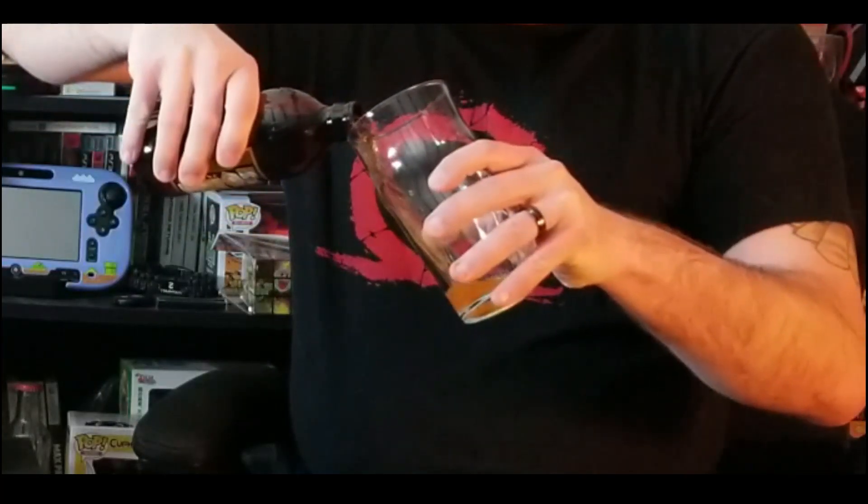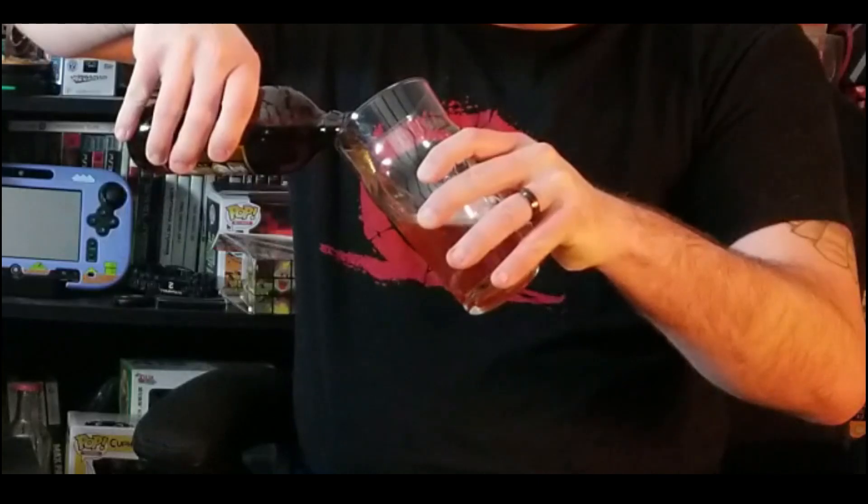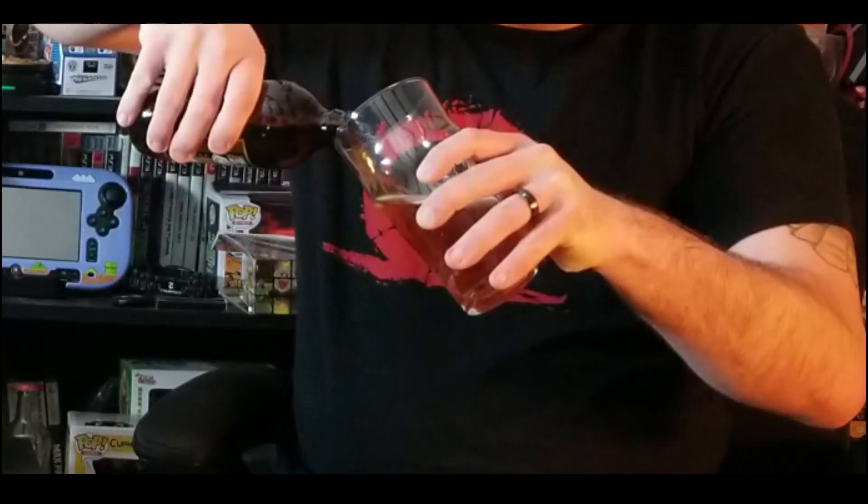We've got our glass here representing local drinks today — we've got Chatty Monks Brewing Company, shout out to you. It is a twist-off, which is nice. The cap is really cool. Let's go ahead and see how it pours.